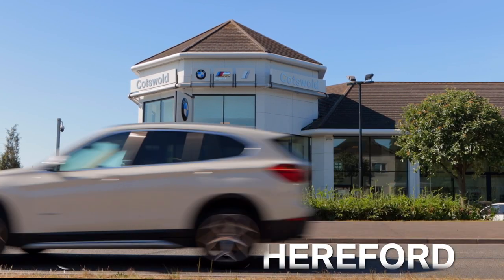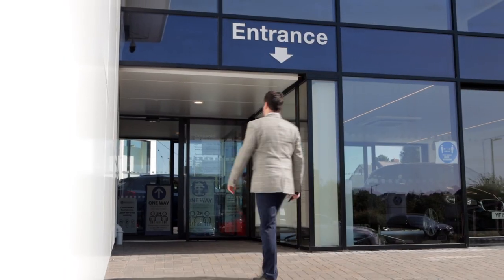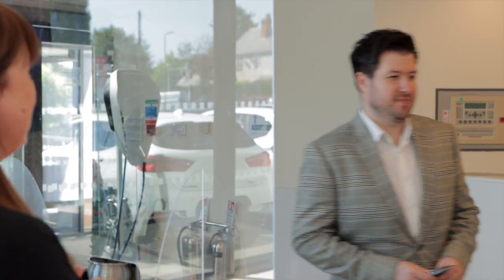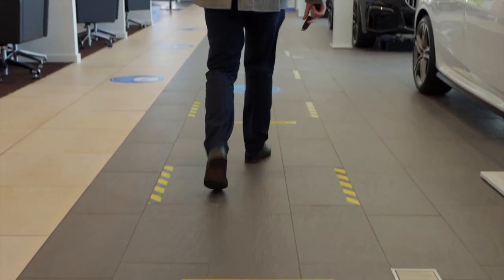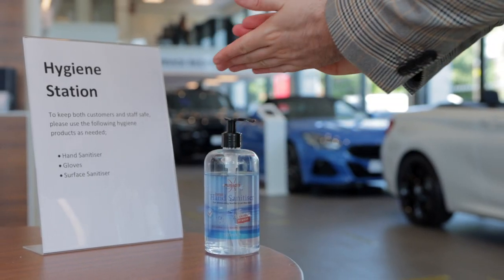If your BMW needs servicing during COVID-19, Cotswold-Hereford have a special system in place. When you arrive, you will be directed to service reception via our safe one-way system. Feel free to use our hygiene stations en route.